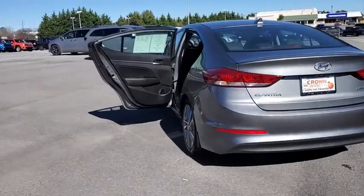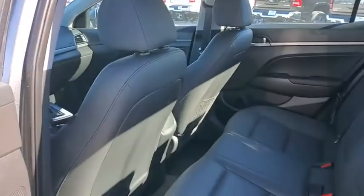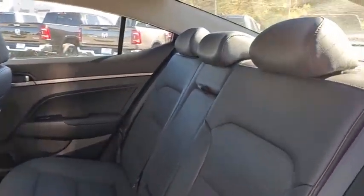Navigation system, backup camera, traction control, dual airbags, alloy wheels, power steering, four-wheel disc brakes, rear window defroster.